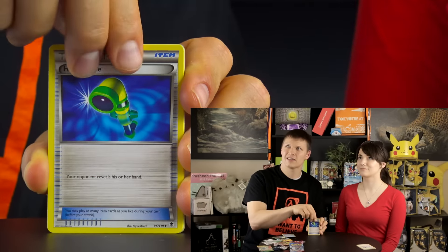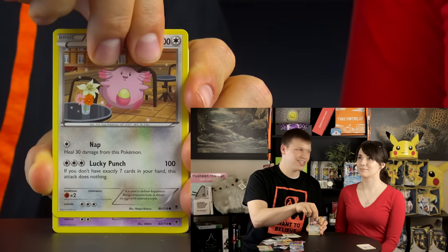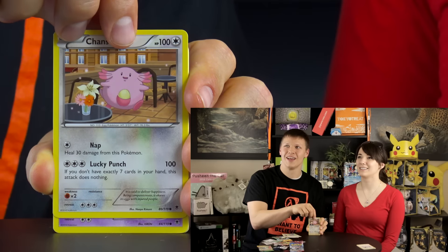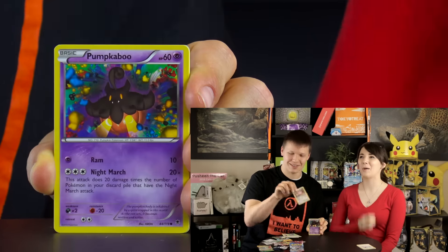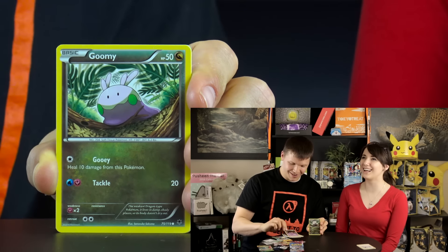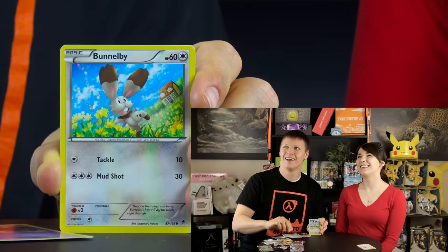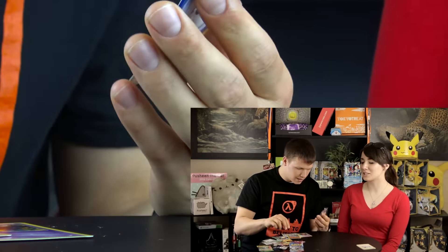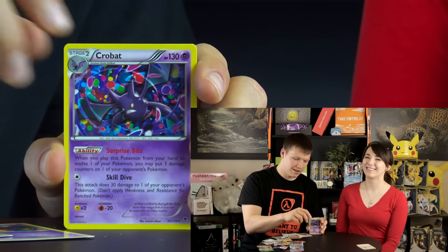I'll do Phantom Forces, you do Roaring Skies, then I'll do Flash Fire. Opening Phantom Forces - Croconaw, Loudred, Chansey in some kind of cafe setting with a Lucky Punch attack. If you don't have exactly seven cards in hand, the attack does nothing - lucky sevens is a hundred damage. Also got Punkapoo, Goomy, Krabby, Bunnelby, a reverse holo Gligar, and Crobat in a swirl of candy-like sprinkles. No holo, but overall decent.